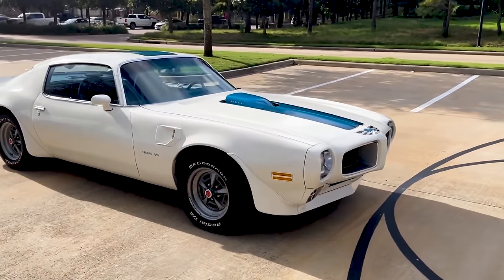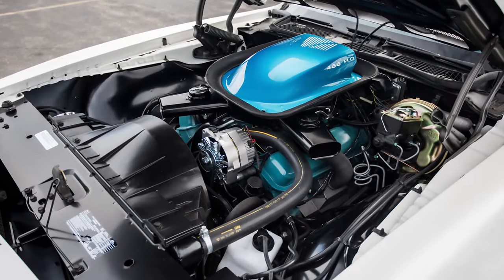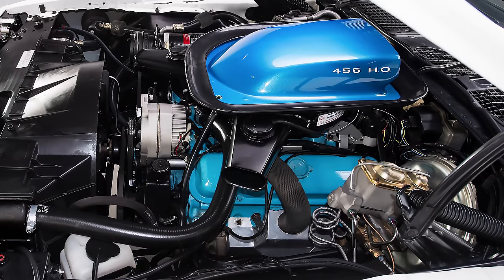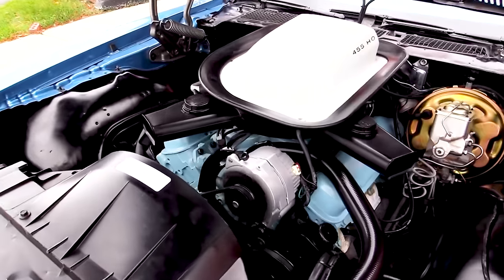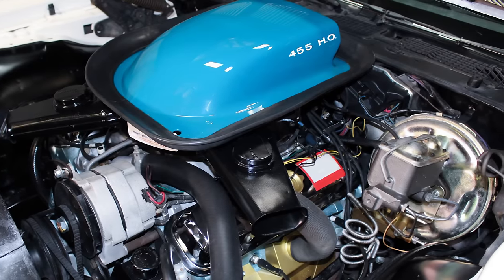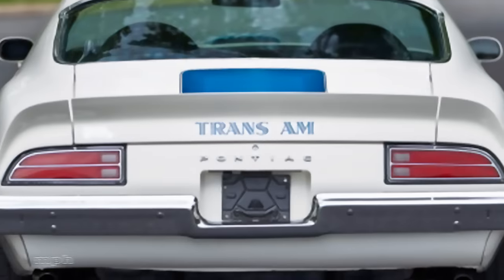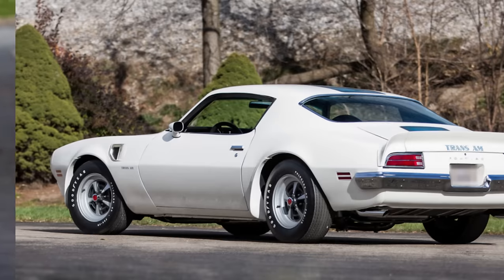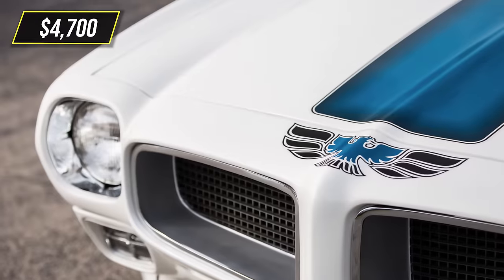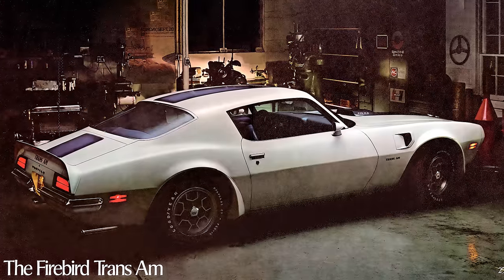For the 1971 Firebird Trans-Am, Pontiac upped their engine game to include the 455 cubic inch engine, made available in the Formula and Trans-Am trim levels. Engineers added Ram Air components from the previous year's GTOs to produce the 335 horsepower LS5. With the four-speed transmission, it hit 0 to 60 in 5.4 seconds and completed the quarter mile in 13.8 seconds. When new, it cost about $4,700, and an all-original 455 HO today would set you back about $80,000.